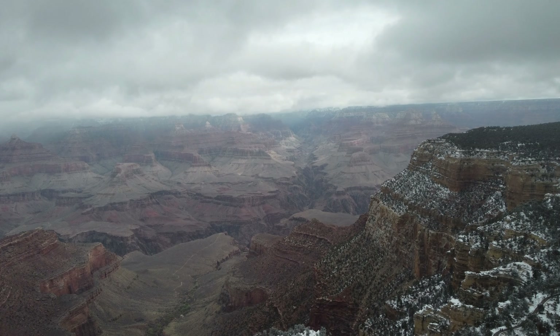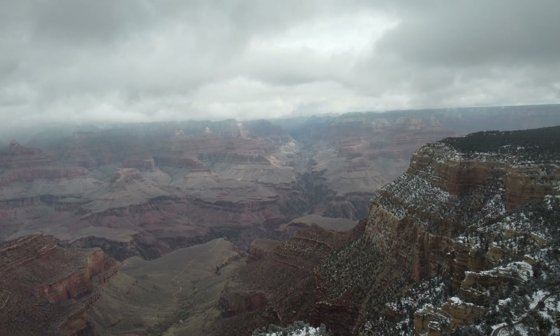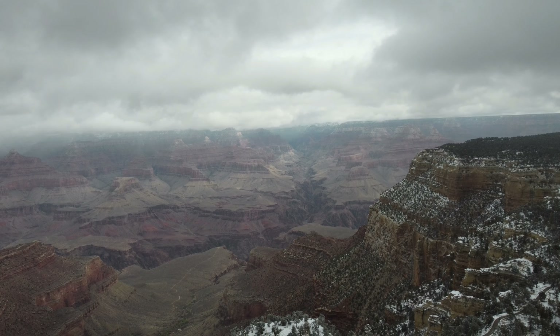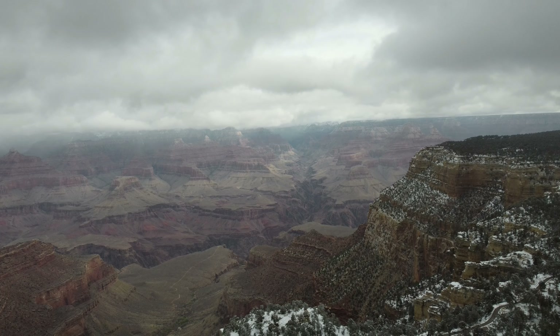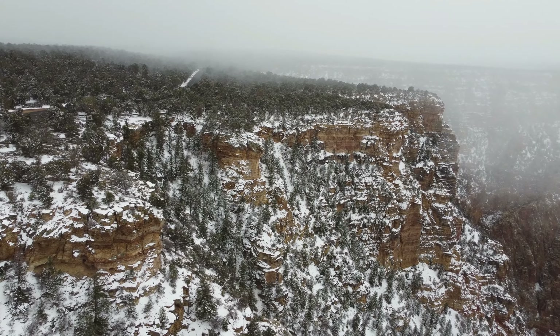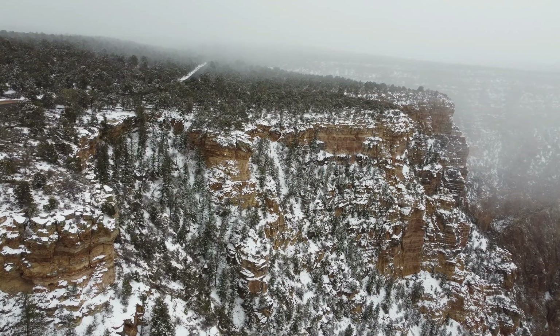The hiking trail spans 19 miles and will take you around two days to complete. If you're not staying overnight, take the shorter Indian Garden Campground Trail, which is 9 miles and takes about 9 hours to reach. We have to warn you though — the path is pretty rocky with the elevation changing every few steps.